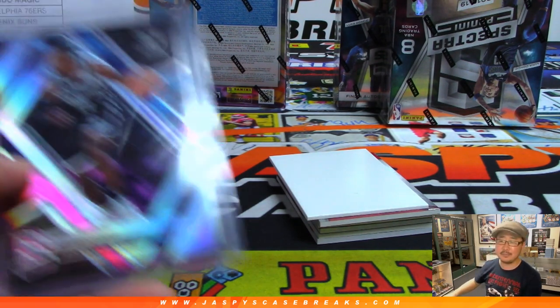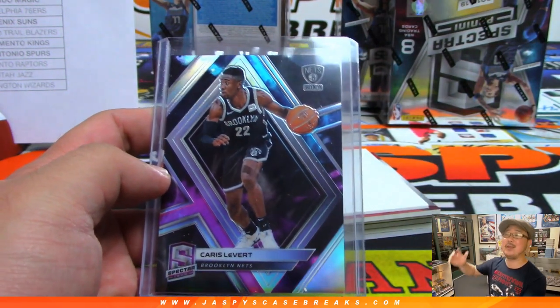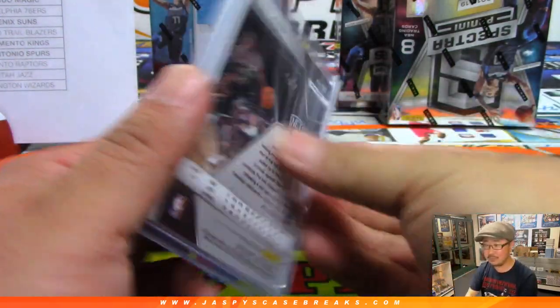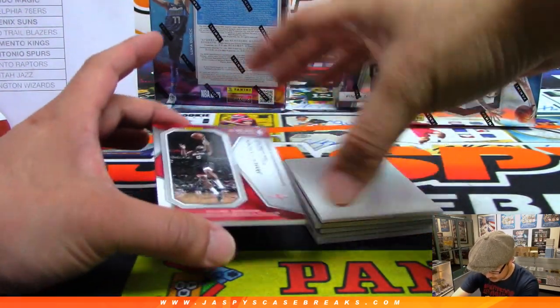Jim! Congrats to your Raptors, and congrats for this one of one base card right here. All aboard the Big Hit Express! The nine-teamer with a nice little stack of hits, the nine-team random number block.